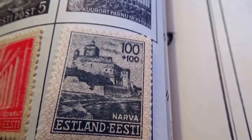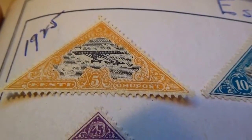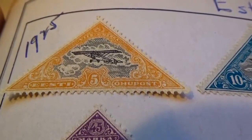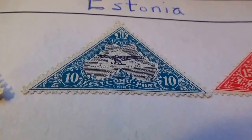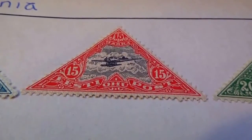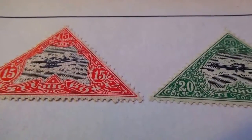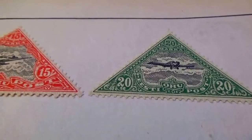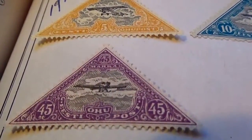These are very beautiful. Now we have some flying planes right here. We have a five — look how elegantly that's all designed, a beautifully designed stamp — and we have the ten, we have the fifteen, we have the twenty.